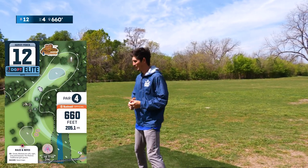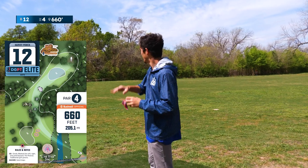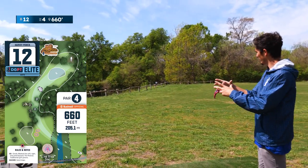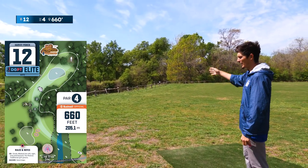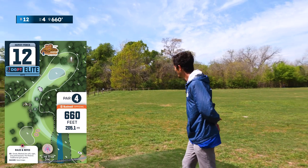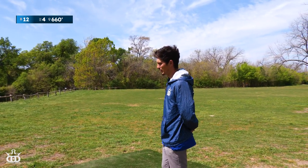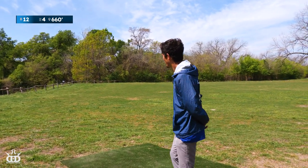We're out here on hole number 12, it's a par four — the first one in a little bit. 660 feet. The first shot is to stay in bounds. All these trees have a little out-of-bounds circle around them. I'm seeing some white stakes straight ahead, looks like 400-ish feet, and then it bends very hard to the right. They're asking you to take some distance off the first shot, but it's going to be hard. A lot of OB. Going to try to find some gaps in the fairway.